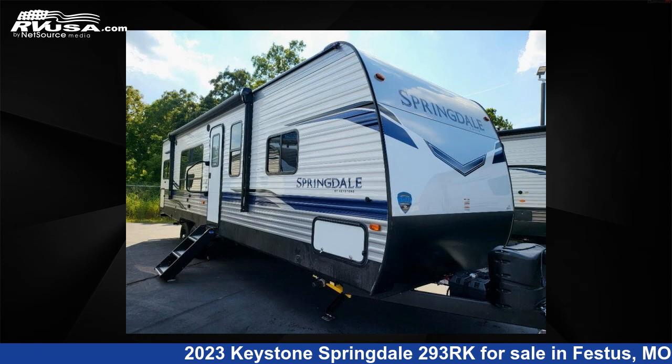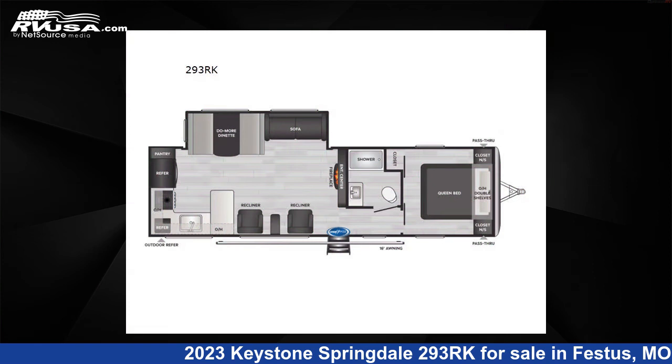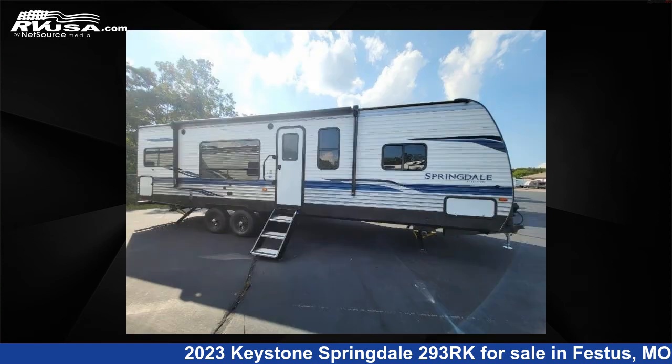This 2023 Keystone Springdale 293RK is a Travel Trailer RV. It is located in Festus, Missouri, 63028 and is offered for sale by Optimum RV, St. Louis.